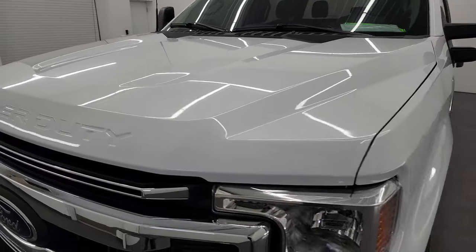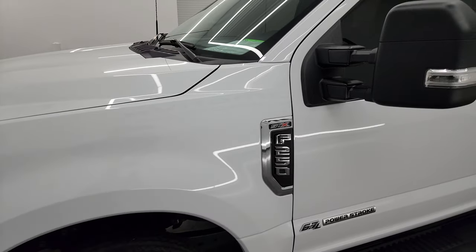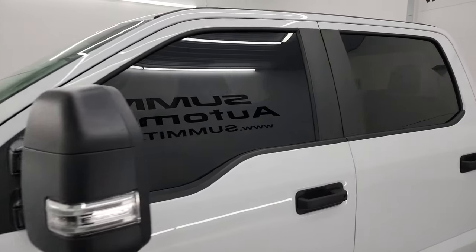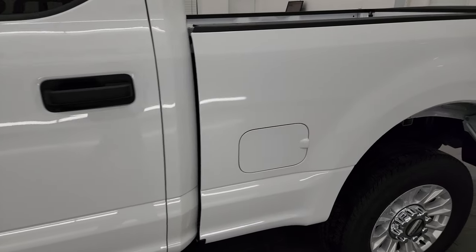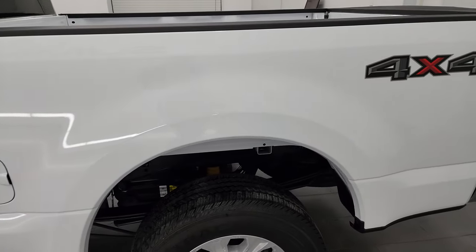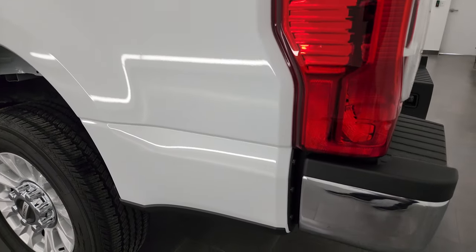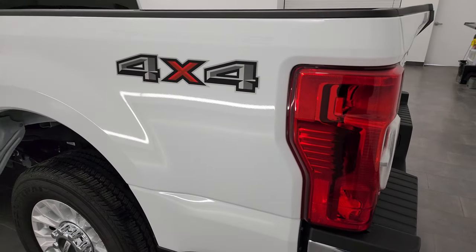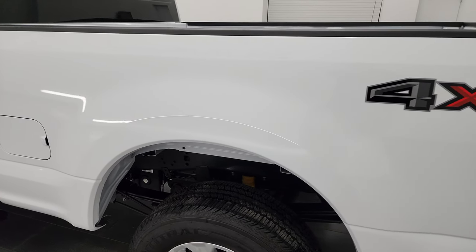I'm going to go all the way around, inside, and underneath, start it up and take a look under the hood to give you the most accurate representation possible. Oxford white is the color, and I shoot all my videos in 4K, so if you have HD capabilities on your computer, tablet, smartphone, or television, I recommend turning them on because it is your best way to check out the quality, condition, options, and cleanliness of the truck before seeing it in person.